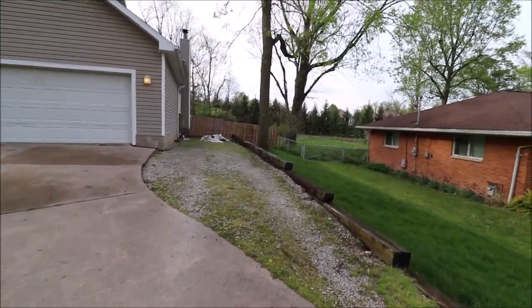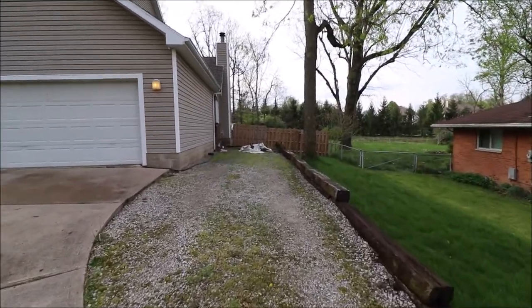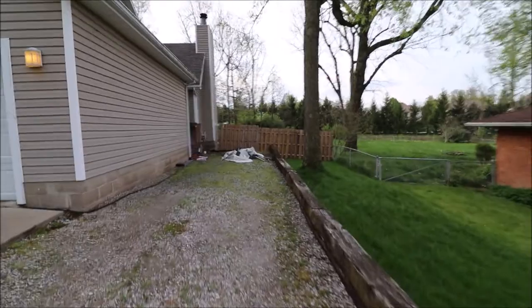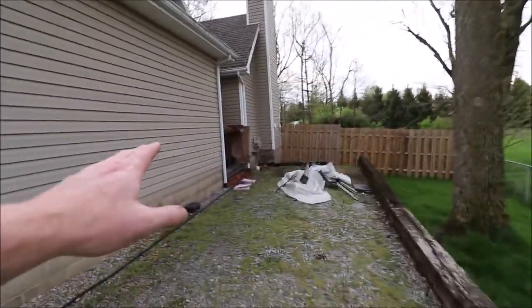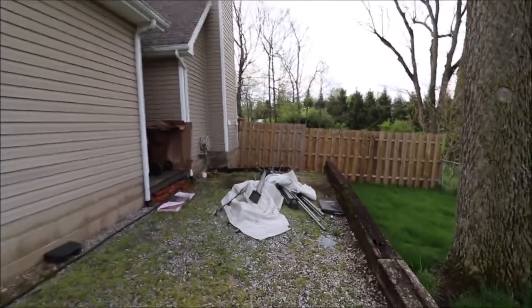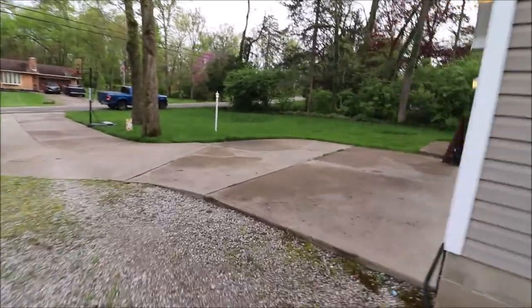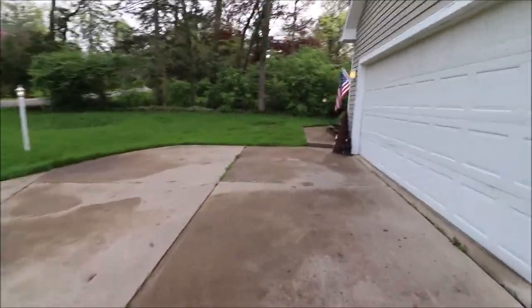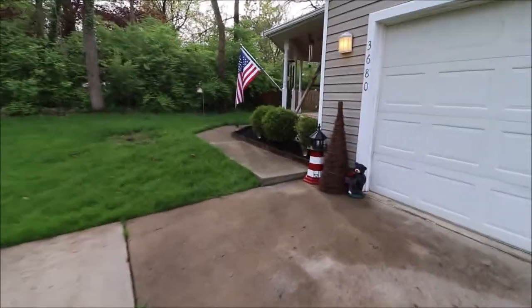Check this out — we have a spot for additional parking over here. I'm going to walk over here because I don't remember what was here, so we're going to see it together. It's a little hidden spot to put the trash cans so you don't have to bring them out front. The yard is completely fenced in. And wait till you see the front porch on this place — it is super cute.